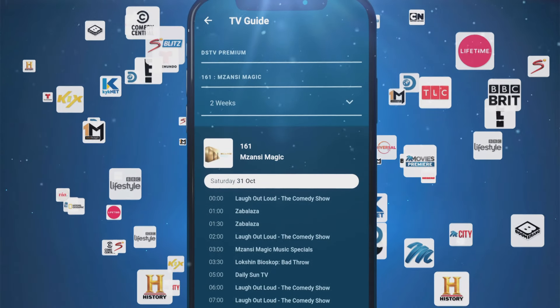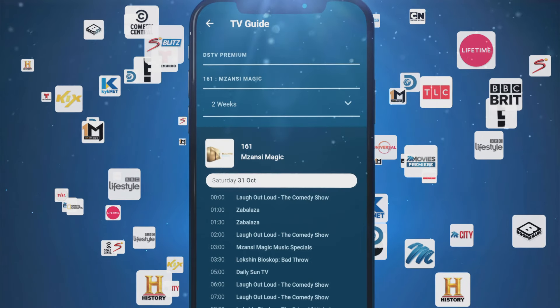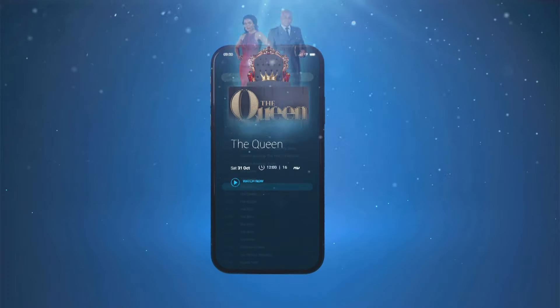Find more with our newly added handy 14-day TV guide. Browse what's coming up without interrupting anyone's viewing.